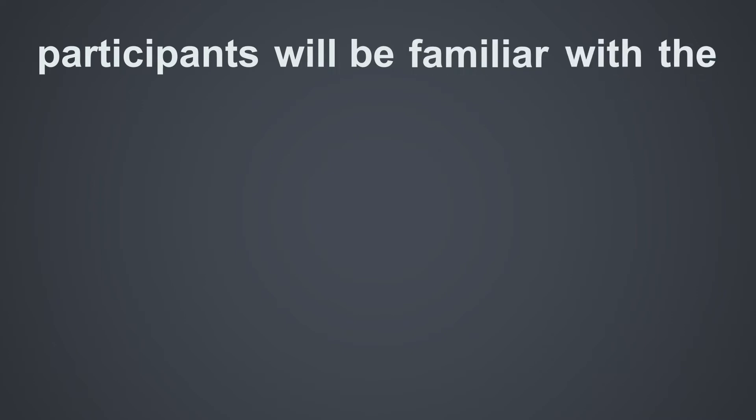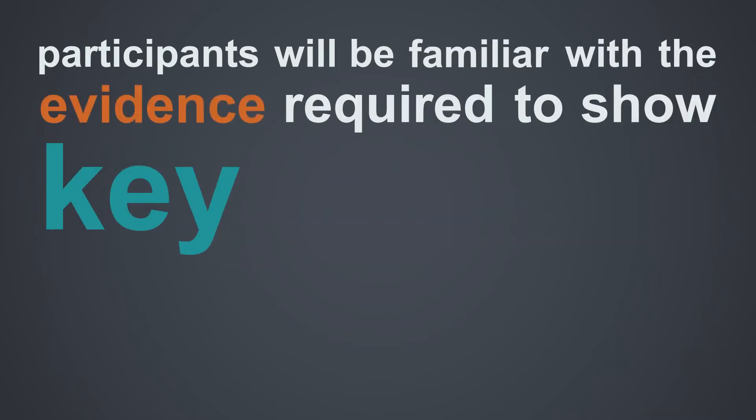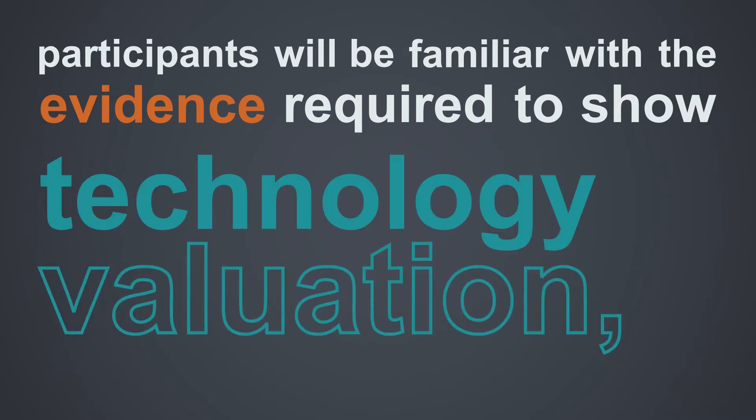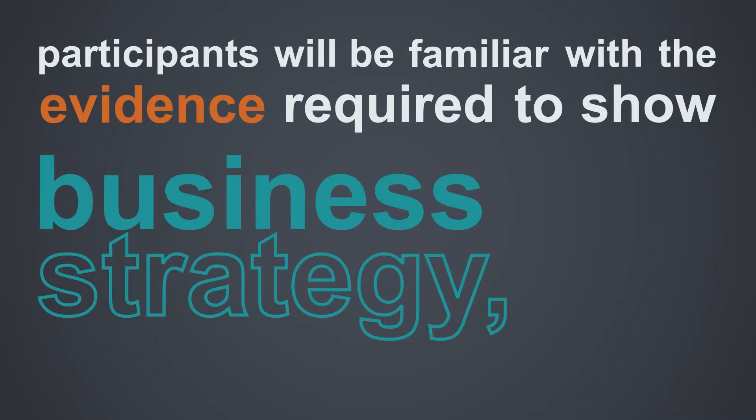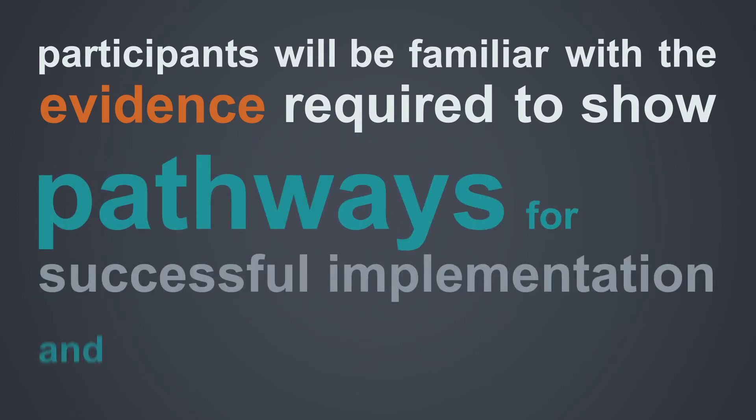By the end of the course, participants will be familiar with the evidence required to show efficacy, effectiveness, key information related to the market, technology valuation, business strategy, and pathways for successful implementation and reimbursement.